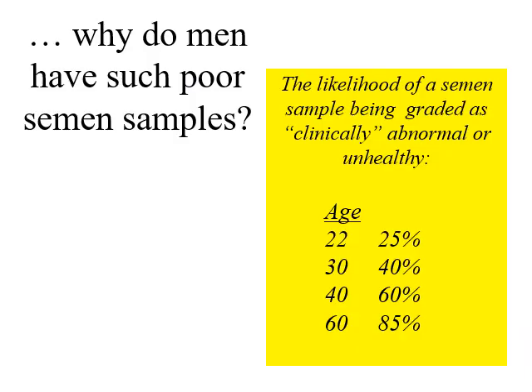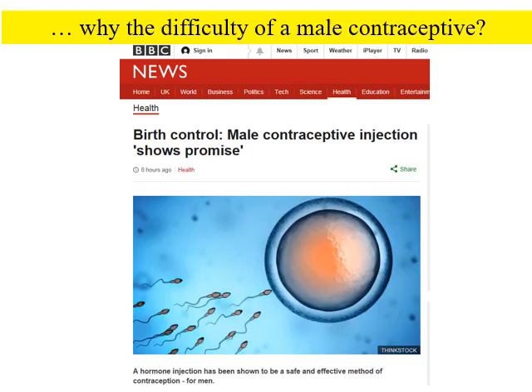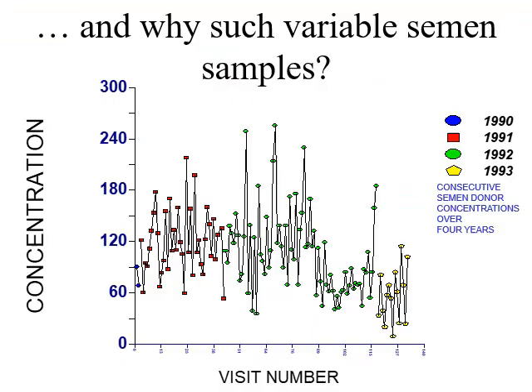More questions: why do humans have such poor semen samples? Even in young males — 22-year-olds — 25% of semen samples may be designated as clinically abnormal. When you get to the age of 60, 85% of semen samples are abnormal. To what extent does this affect fertility? And if that's the case, why is there such difficulty in getting a male contraceptive? If human sperm are not very good to begin with, surely we should just be able to shut them off. And why is there such variable sperm number in human ejaculates? Here's a single individual over four years showing enormous variation in sperm concentration. Does this matter?